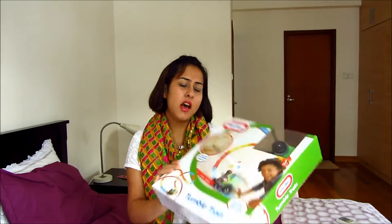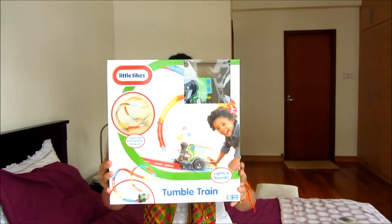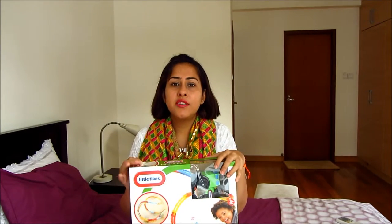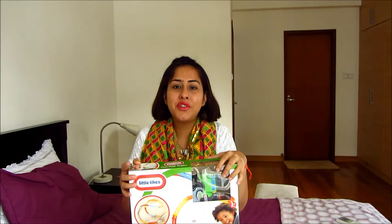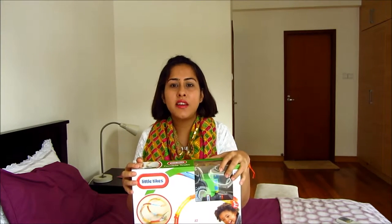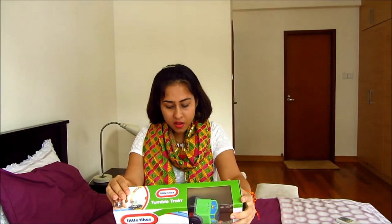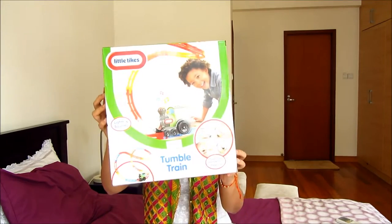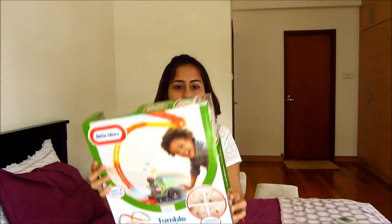I got this tumble train from Little Tykes. This was a free gift because I bought $200 worth of diapers — yes, two children means $200 worth of diapers! They gave me a $50 voucher for Little Tykes. My son really likes trains and cars so I thought this would be nice. He already has a track but this is a kind of tumble track.